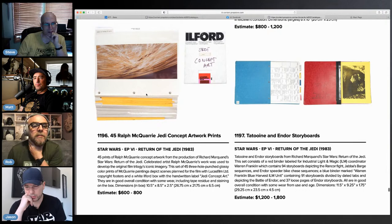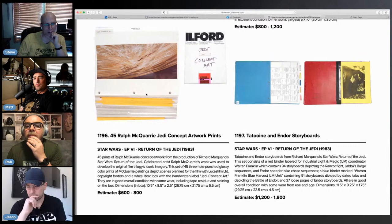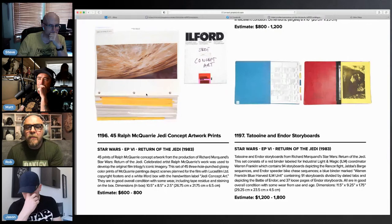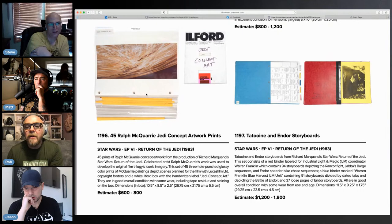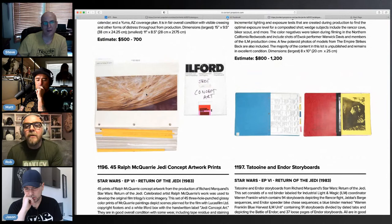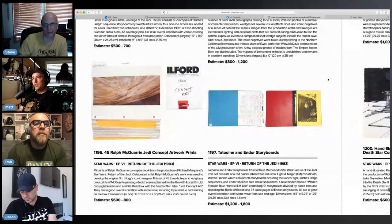Ralph McQuarrie Jedi Concept Artwork Prints — 45 prints. Is this the best one of the batch that they're showing on top? This is like what they use for those promo effects — the ones they would pass out with envelopes. Actually they'll have extra pictures on the website.